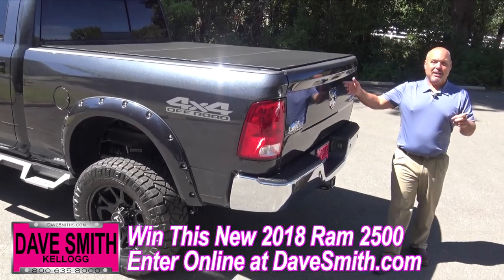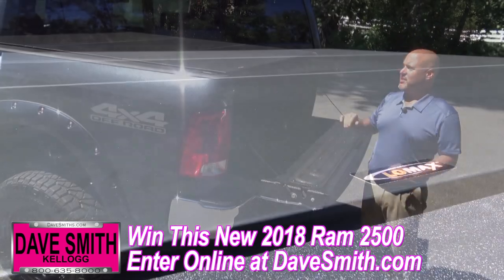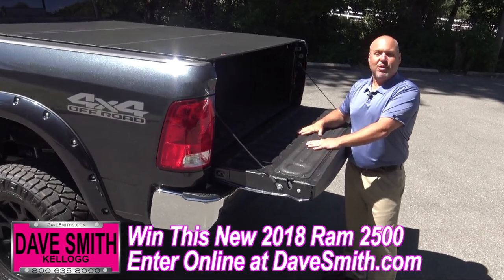Around back here, I'm gonna show you a couple other items that you folks voted on. Low profile tonneau cover — I love the way this looks. Low profile and it's gonna keep those contents secure. Turbo liner spray-in bed liner. We didn't vote on this, but I put it in here because I knew the new owners would love to have it.